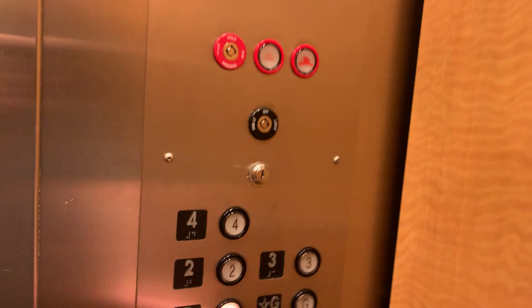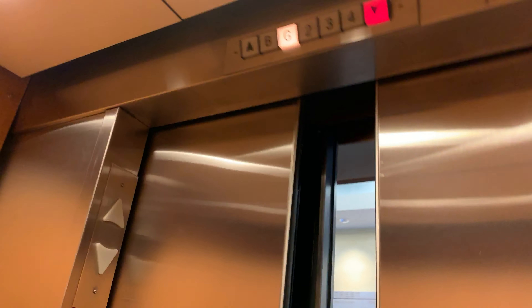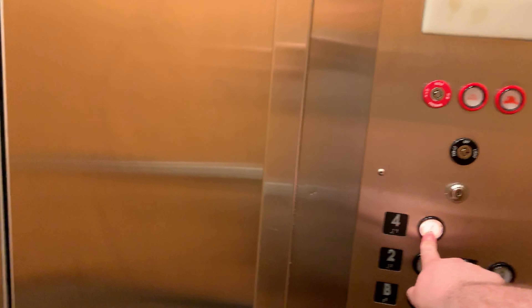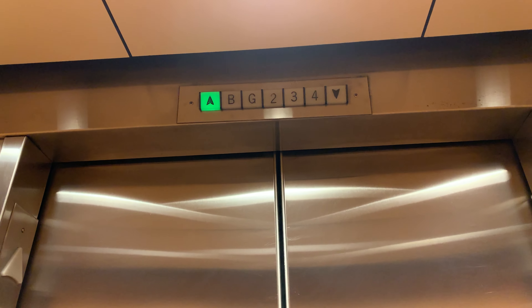Now here's an interesting setup. Oh, I wonder what these used to- Oh my god. Whaaat? 7002T? Here we go.